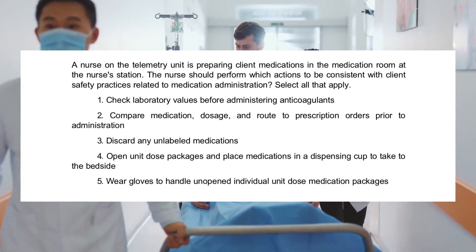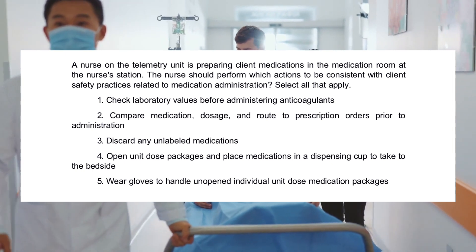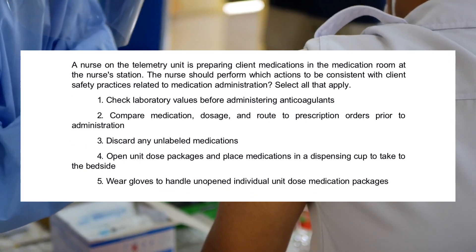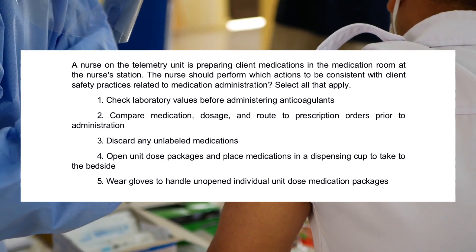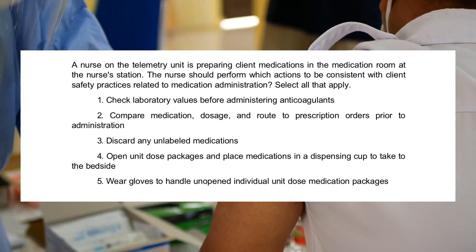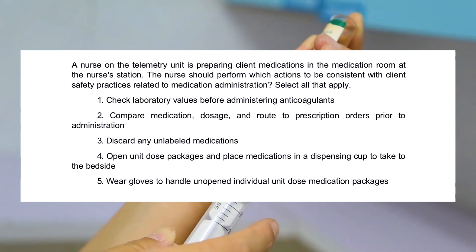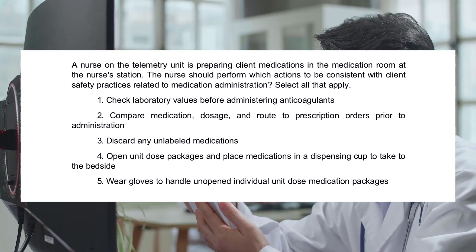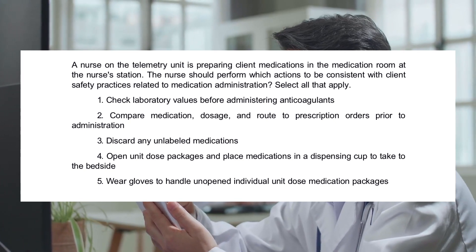1. Check laboratory values before administering anticoagulants. 2. Compare medication dosage and route to prescription orders prior to administration. 3. Discard any unlabeled medications. 4. Open unit dose packages and place medications in a dispensing cup to take to the bedside. 5. Wear gloves to handle an opened individual unit dose medication package.